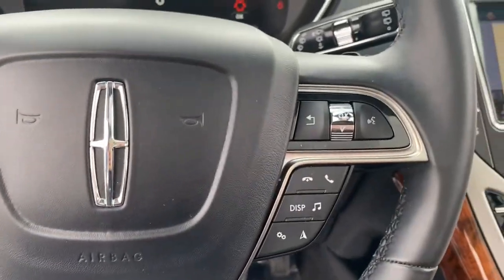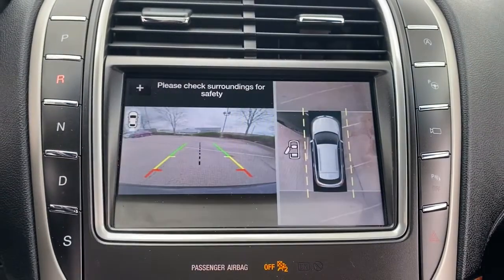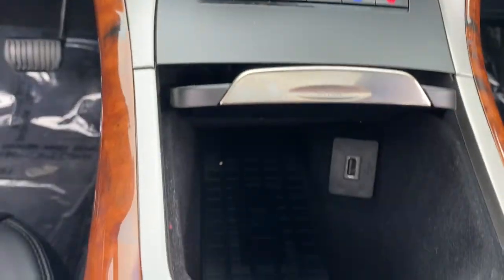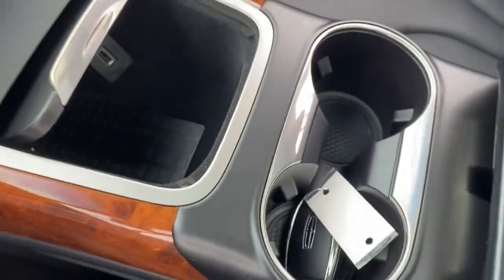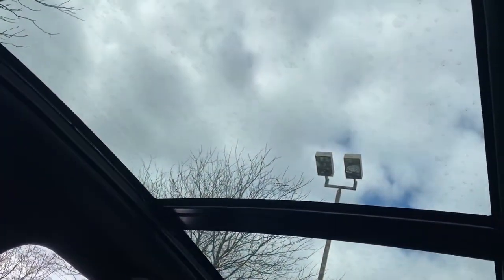These are just some of the great options this vehicle comes with: panoramic roof, navigation system, keyless entry, power liftgate, fog lamps, adaptive cruise control, electronic stability control, seat memory, intermittent wipers, and universal garage door opener.